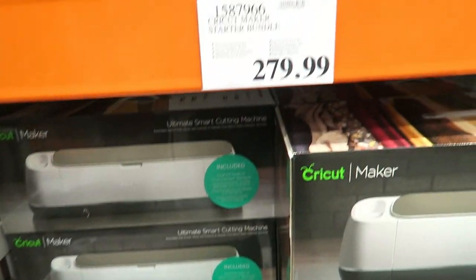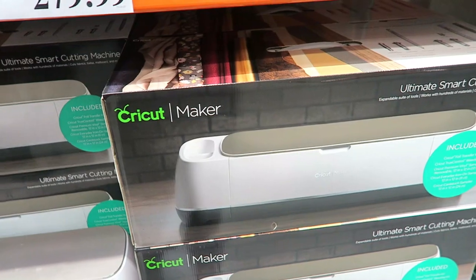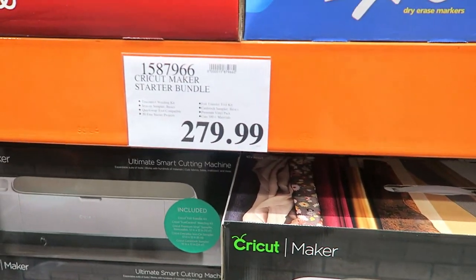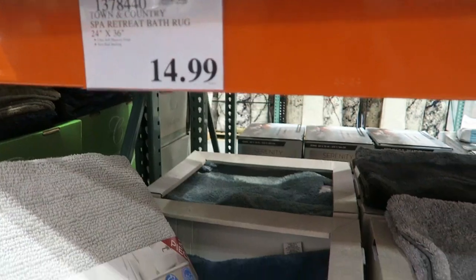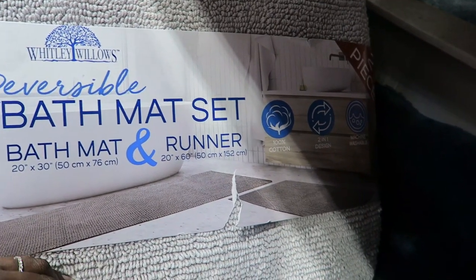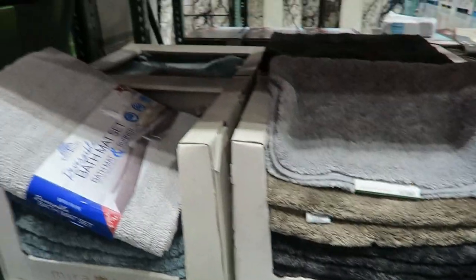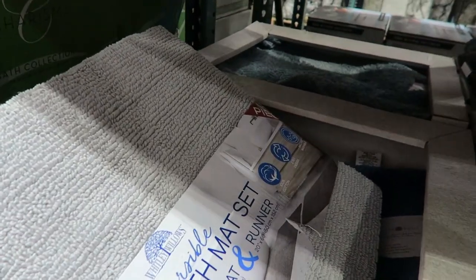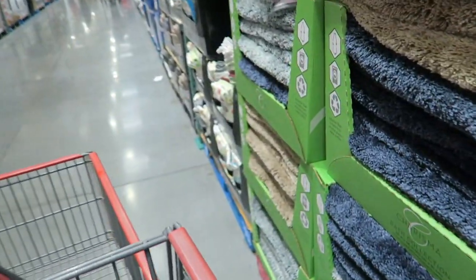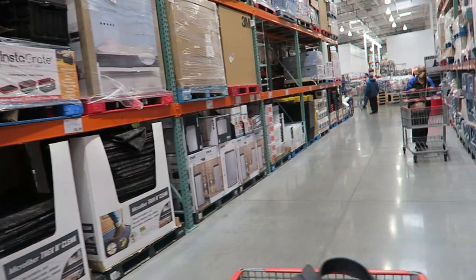They have the Cricut Maker here for $279.99. I have a Cricut Joy — I recently did a video about redoing my pantry using it and loved it. If you're more advanced you'd definitely want a bigger machine like this Maker, and you can do so many different things. Oh, there's a bath mat set with a runner — that's what I need for my bathroom. But I'm not sure about the color, and it looks like this is the only one they have left. Let me not just randomly buy things without thinking about it. I need to get out of this section and focus on the food I came here to get.